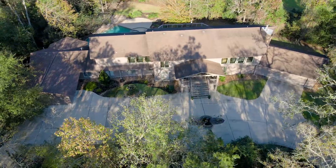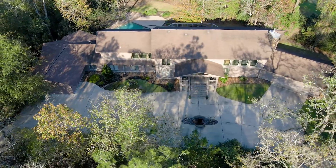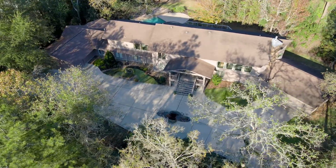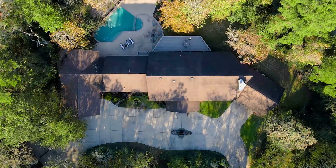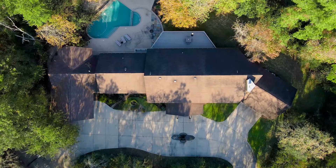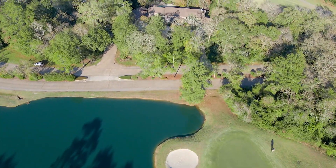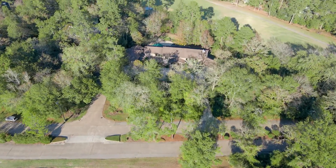Features include an oversized four-car garage, gated entry, circular drive, hardwood floors, new carpet, a neutral paint palette, surround sound speakers, spacious rooms and walls of windows providing natural light and serene golf course views.